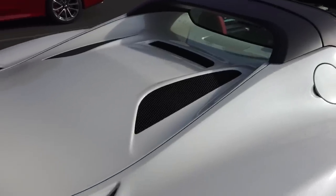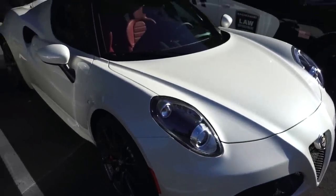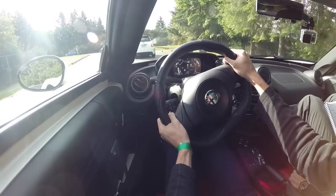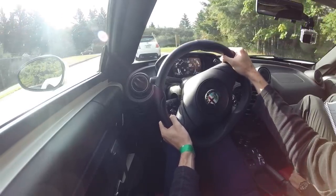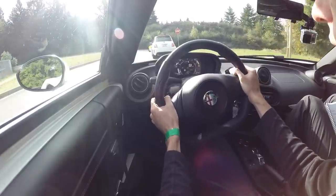Under the hood you've got the 1.7 liter turbocharged engine, 237 horsepower, 258 pound-feet of torque, and you're hitting peak torque at just 2200 RPM, so you've got a lot of torque available at very low RPMs. Dual clutch transmission.